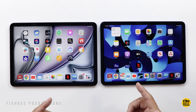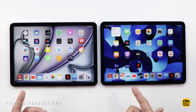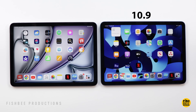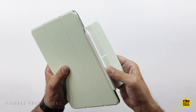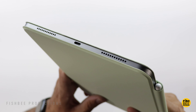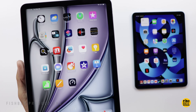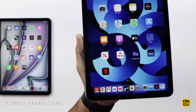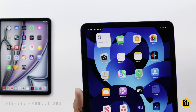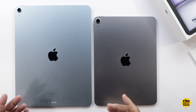It may seem like they're different, but the display sizes are identical between these two. They're both 10.86 inches, but they just round up to 10.9 on the older iPad Air and 11 on the new iPad Air 6. In fact, you can use most of the same accessories or cases for both iPads with no problems. They both have an LED backlit IPS display with 2360 by 1640 resolution, an anti-reflective coating, and are 500 nits brightness.